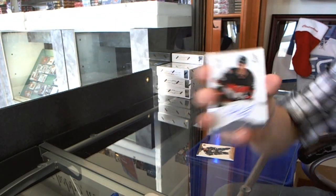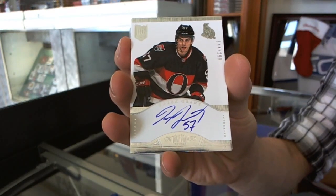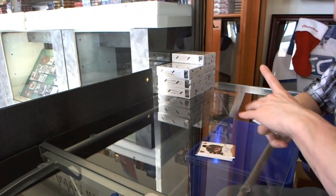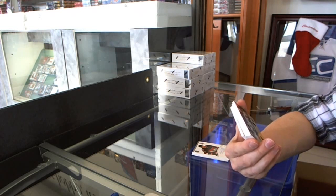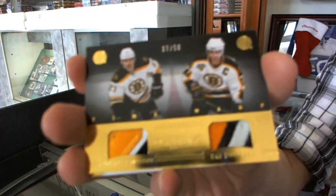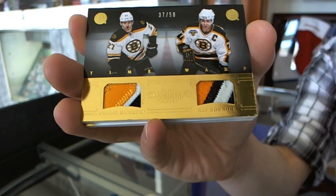We've got a rookie auto to 299 for the Ottawa Senators, Derek Grant. Nice. We've got a Time Warp dual patch, number 37 of 50 for the Boston Bruins, Dougie Hamilton and Ray Bourque.